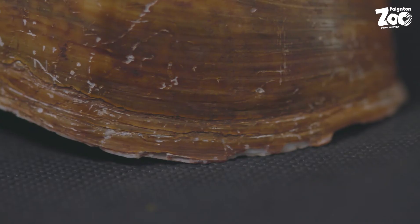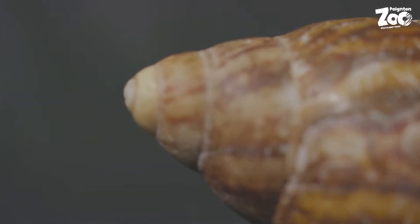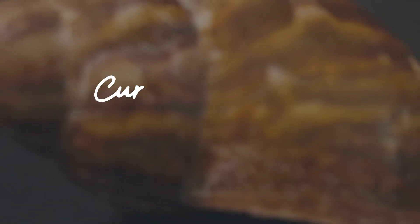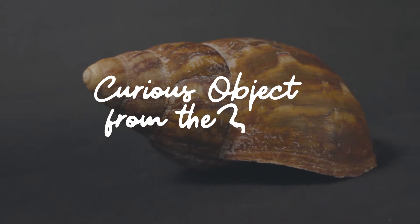Today's curious object from the zoo comes from our collection here at Paynton. It is a single entity that is spiral in shape, it has seven walls, is roughly the size of my hand and is dark brown in colour with lighter brown stripes. Today's curious object from the zoo is a shell of a giant African land snail.